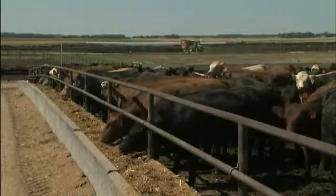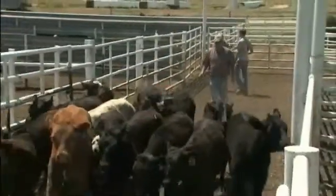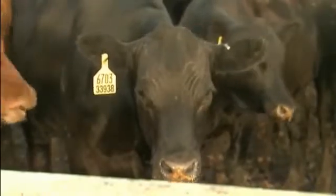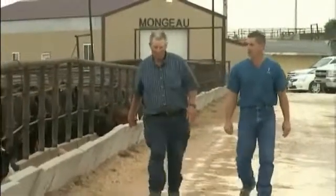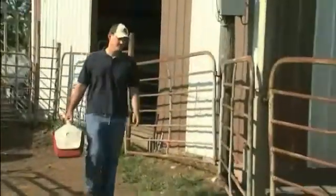From state to state, no matter which cattle operation you visit, you'll find one manager after another customizing on-arrival management solutions to control BRD. For those producers with an on-arrival solution already in place, veterinarians know it can have a large impact on their clients' bottom line. By giving cattle an on-arrival antibiotic, we're putting ourselves one step ahead of the game.